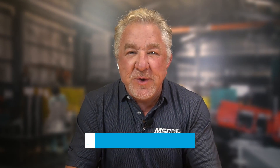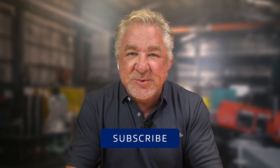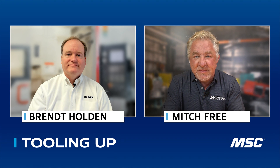Hi there, everyone. Mitch Free here. Welcome to Tooling Up, the series that's built to make you a better, more efficient, and more productive operation. We have a fantastic show today. If you're new here, be sure to subscribe and hit that like button. Our guest today is Brett Holden, president of Hymer USA. Brett, thank you so much for taking the time to join us.